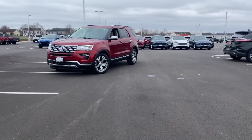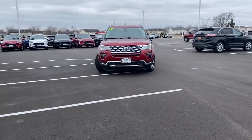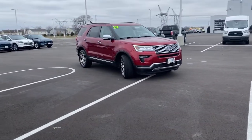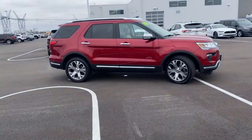Your next car could be the 2019 Ford Explorer. This vehicle still has fewer than 70,000 miles on the clock, so it won't last long. Here's an Explorer that brings an uncompromising spirit to all your adventures.